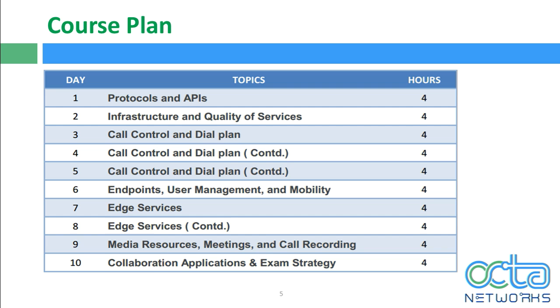Day nine covers media resources, meetings, and call recording, including CMS — call spaces, ad hoc conferences, call bridges, web bridge, on-premises, hybrid, and cloud. Day ten covers collaboration applications: IM and Presence, CUC, UCCX, and CUE. Finally, we'll have a discussion about exam strategy you can follow in your CCIE lab.